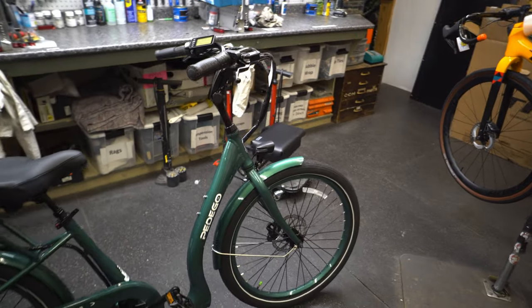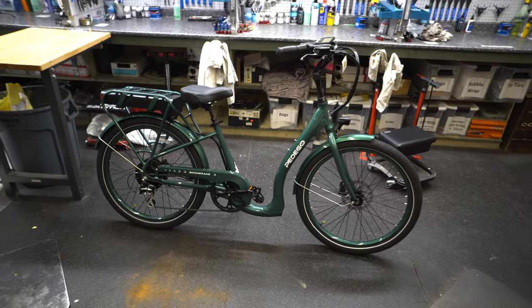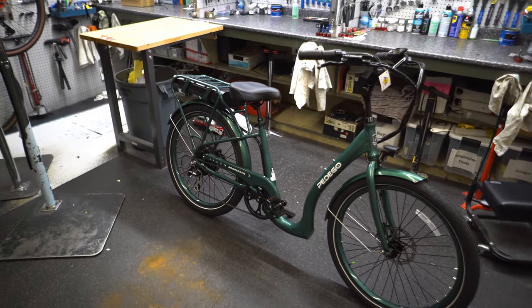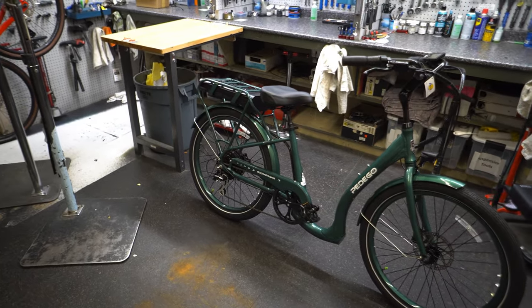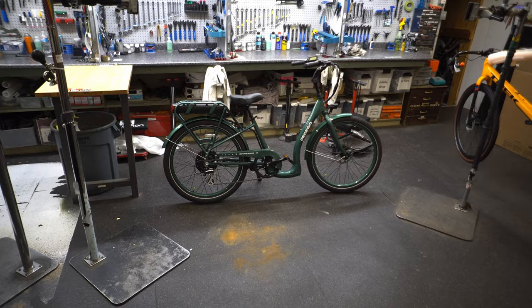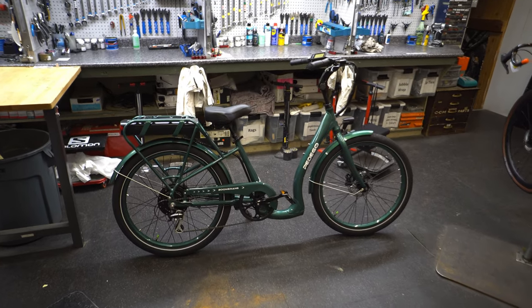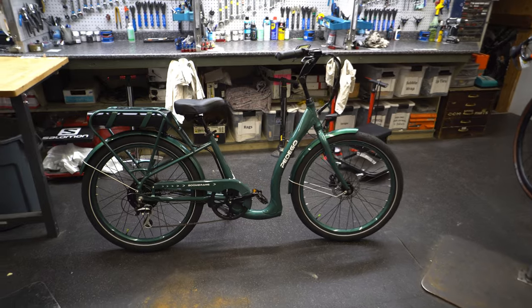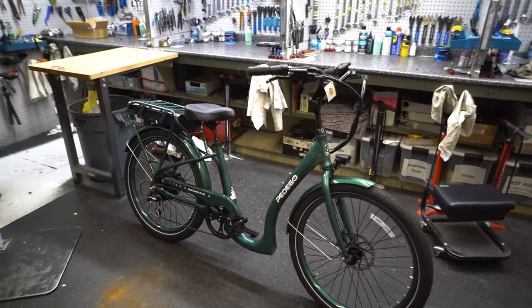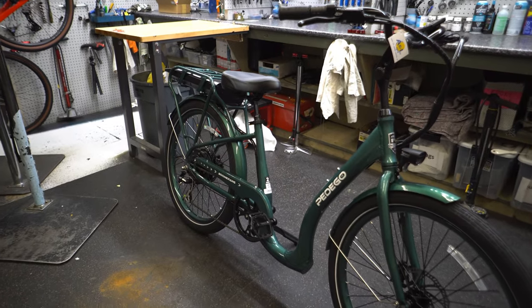There aren't many other accessories you could add unless you need more storage like a front basket. This is a fully loaded model at just under $5,000 Canadian. If that's what you're looking for, I think you'll like it. That was a brief overview of the Pedego Boomerang — we have one more Pedego video coming up, possibly the best-selling model, so subscribe, like, and comment. Thanks!